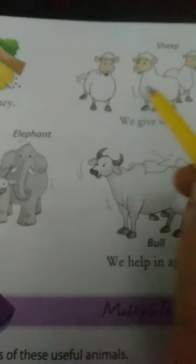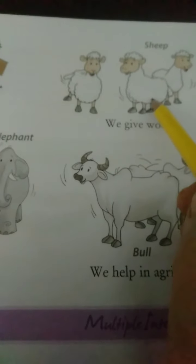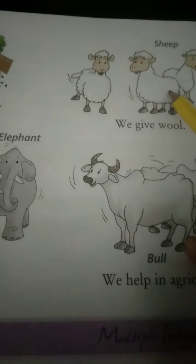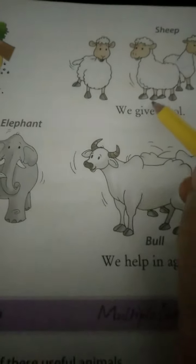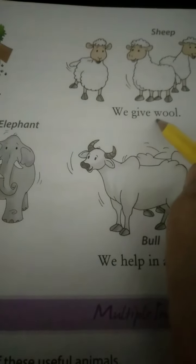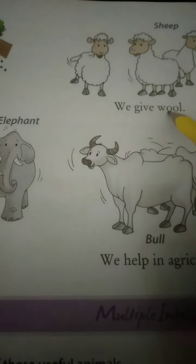Look here - which animals? Sheep. We give us wool. What are they saying? Sheep gives wool. Wool is a type of woolen thread, which is used to make sweaters, caps, socks, etc. So woolen sweaters, caps, socks - all from sheep's wool.